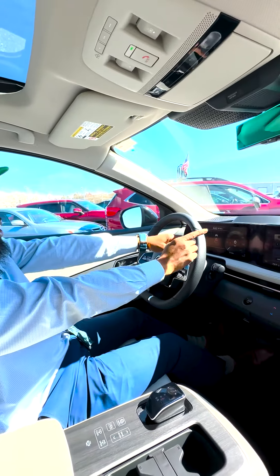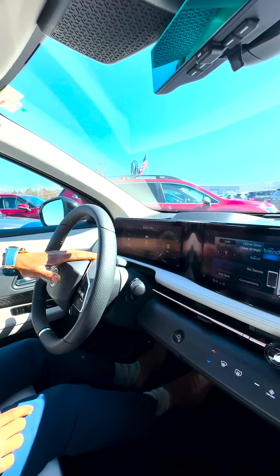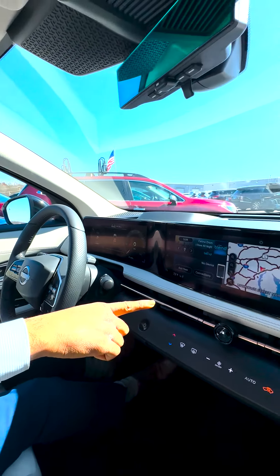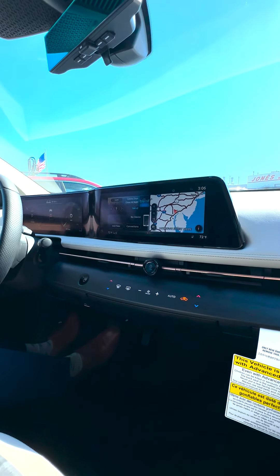If you look at your two gauges here on your dash, now that I start the vehicle up — on the left side you're going to get all your vehicle information as far as your battery, your speed, things like that. Your entertainment system is right beside that: your cell phone, your satellite radio, your maps, things like that.